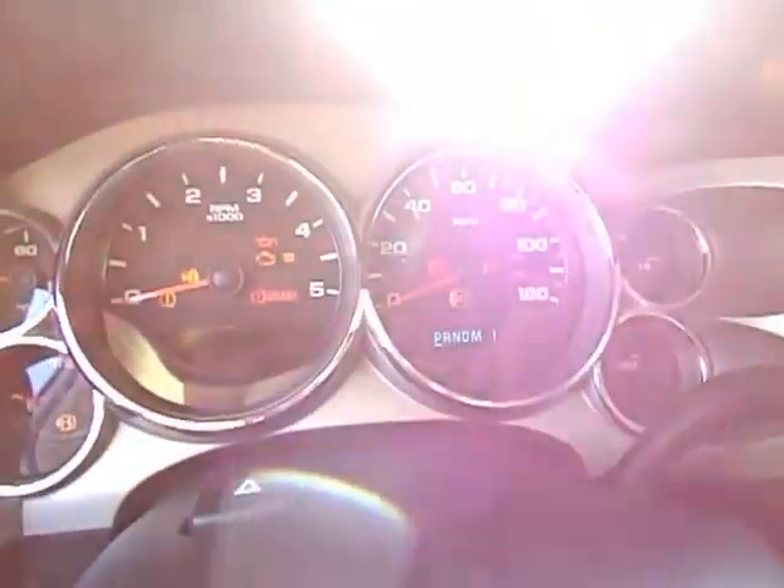Power windows, power locks, power mirrors. Let's go ahead and fire this thing up real quick and I will pop the hood. This is more or less a cold start, folks — I just pulled this truck up here off the front row.